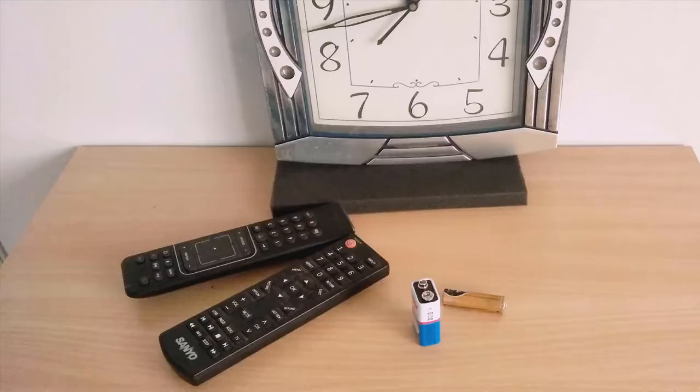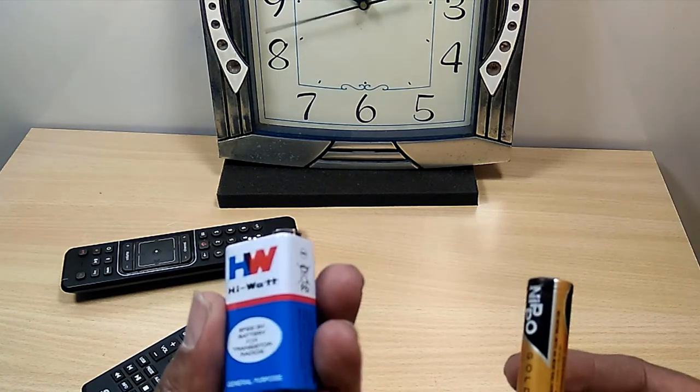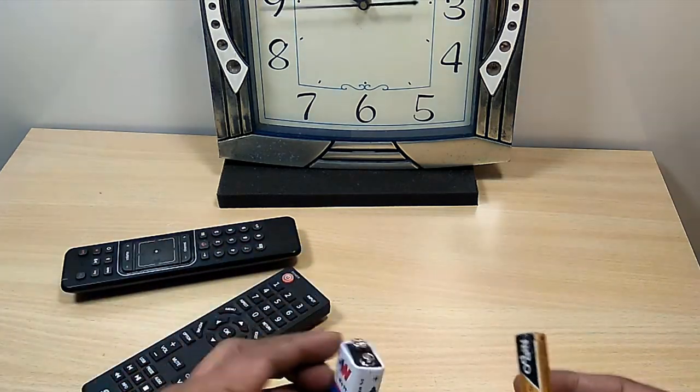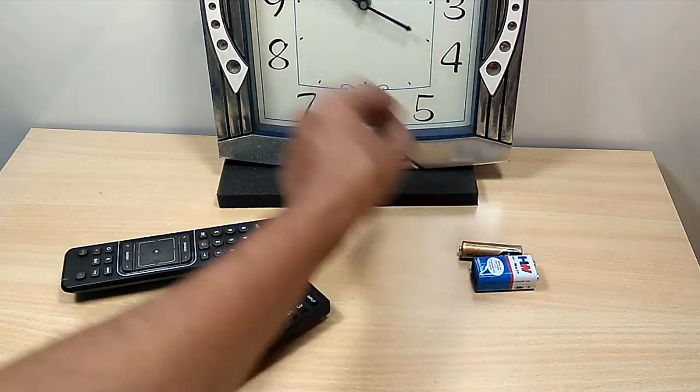The portable gadgets we use run on DC power. We get DC power from cells or batteries. The batteries are either non-rechargeable or rechargeable. These are some examples of non-rechargeable batteries we use in our gadgets and equipment such as a wall clock and TV remotes.